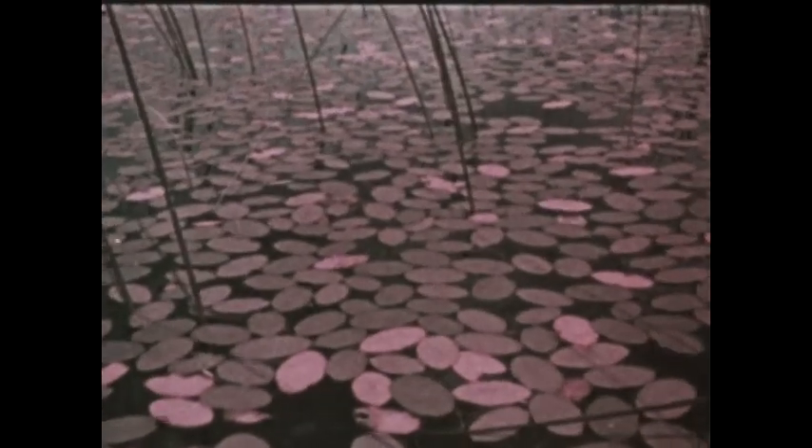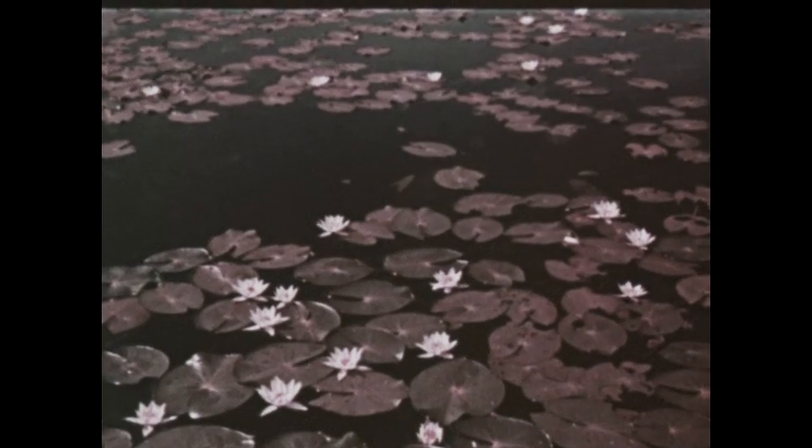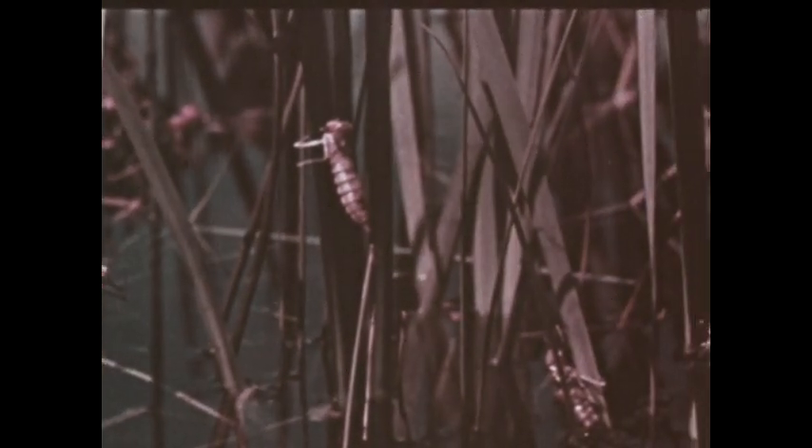The food cycle we've seen is a simple one, involving only three kinds of living things. In the larger world, the food cycle is much more complicated. In fact, the food cycle is more like a web, in which many different kinds of plants and animals depend on each other in various ways. And in this food web, there must be a balance among living things, so that all of them — including man — can continue to survive.